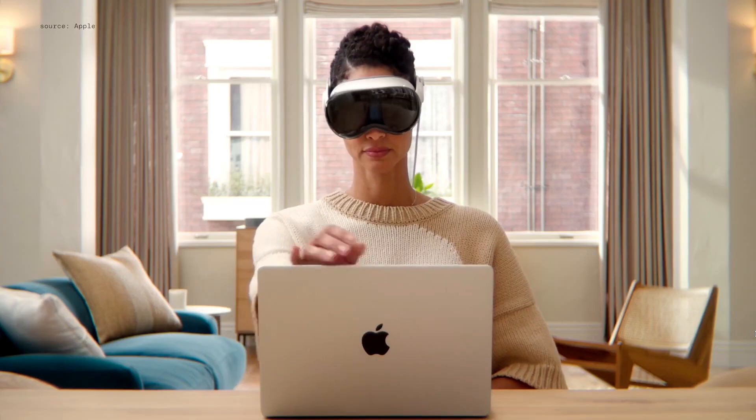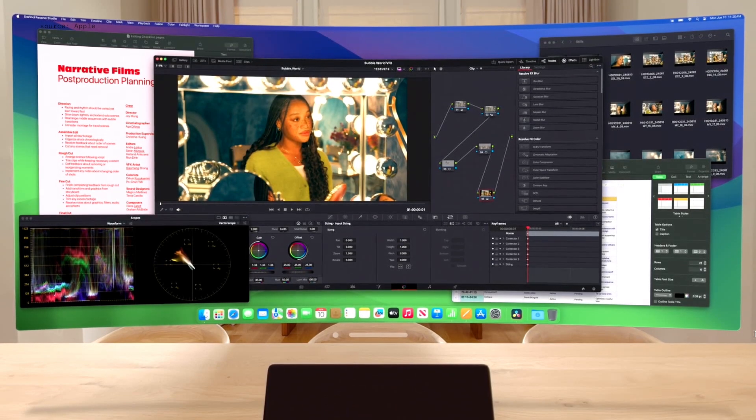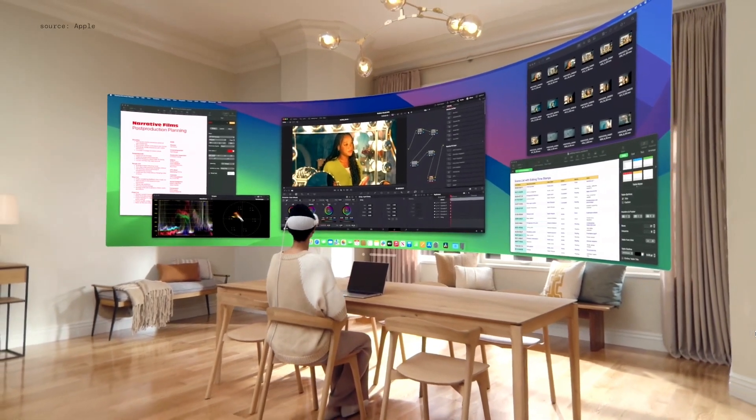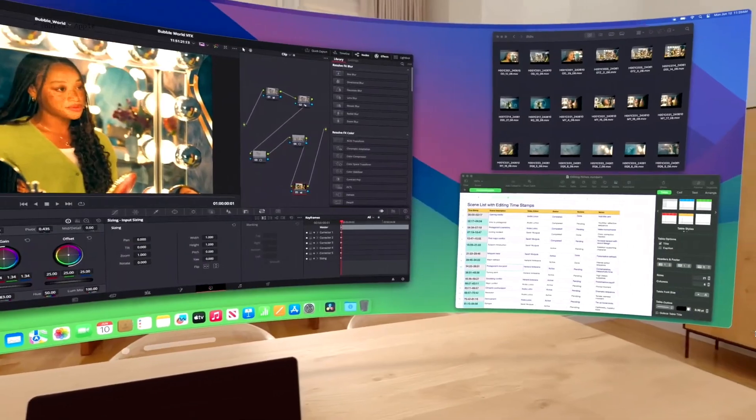People love Mac Virtual Display. Later this year, it gets even better with higher display resolution and size. And it can be expanded even further into an ultra-wide display that wraps around you, equivalent to two 4K monitors side-by-side.